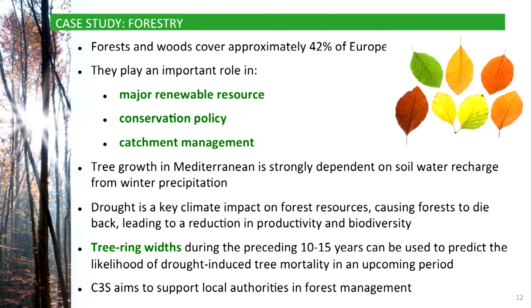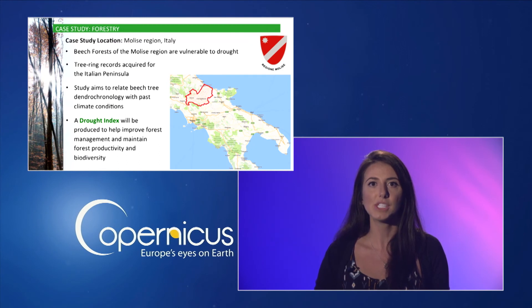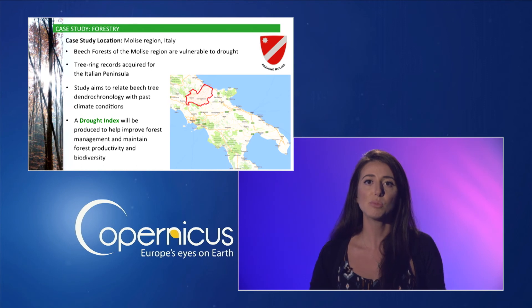Forests and woods are an important resource, covering approximately 42% of Europe. Growth in the Mediterranean countries is strongly dependent on soil water recharge from winter precipitation. Drought is a key climate impact on forest resources, causing forests to die back. Tree ring widths during the preceding 10-15 years can be used to predict the likelihood of drought-induced tree mortality in an upcoming period. This demonstrator project aims to use this information to support local authorities in forest management. This case study focuses on beech forests in the Molise region of southern Italy, which are vulnerable to drought.